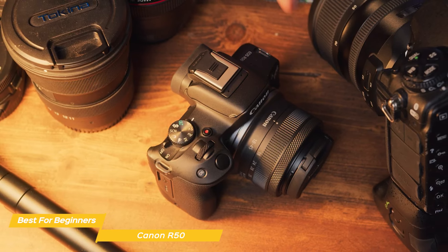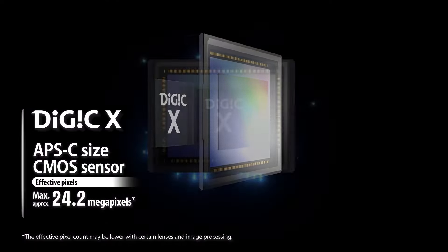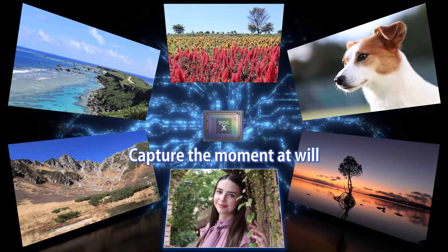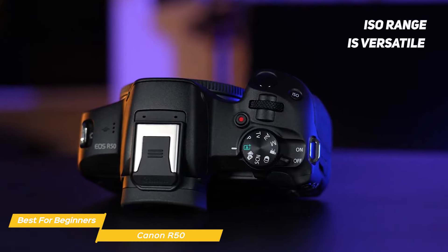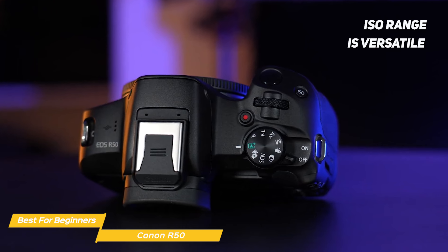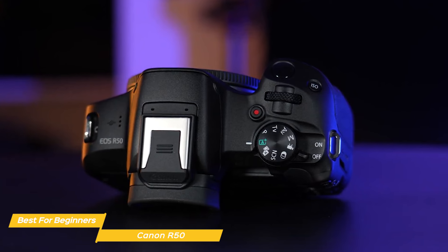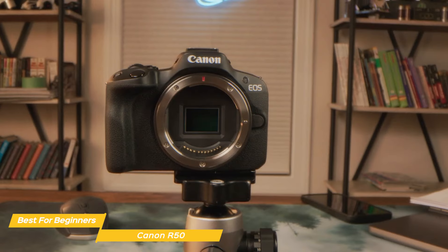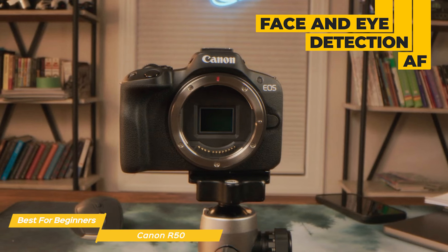Despite its beginner-friendly design, the R50 doesn't compromise on performance. It has a 24.2-megapixel APS-C sensor coupled with Canon's Digic X processor, ensuring sharp, detailed images and commendable performance in various lighting conditions. The camera's ISO range is versatile, effectively handling low-light scenarios. The autofocus system is a standout feature, incorporating technology typically found in more advanced models, offering fast and accurate focusing with face and eye detection autofocus that works remarkably well for portraits.